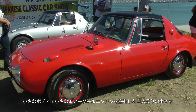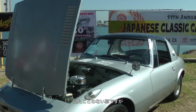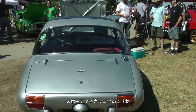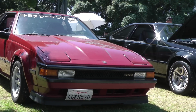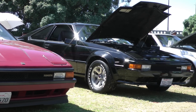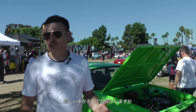I honestly did not know much about this car before or even really seen it in the past. But look at these things — they're really cool, very sporty, very small, and I'd have to say they're probably pretty rare as well.